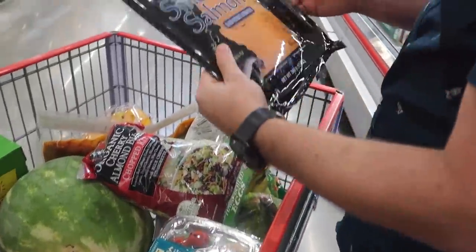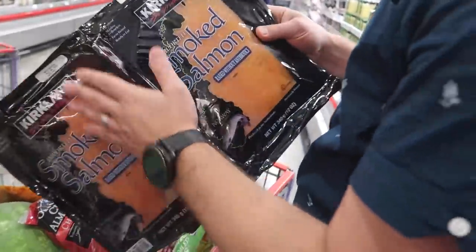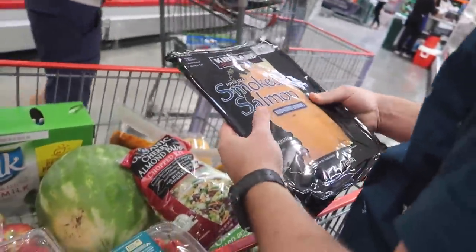Justin, show us your lox. Costco's lox is awesome and it's super cheap - $19. I usually freeze one of them. Oh my gosh, it's so good.